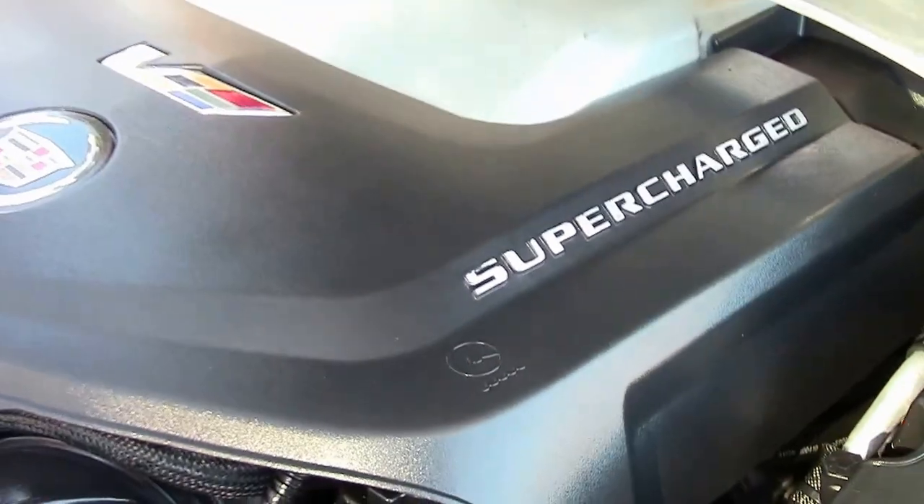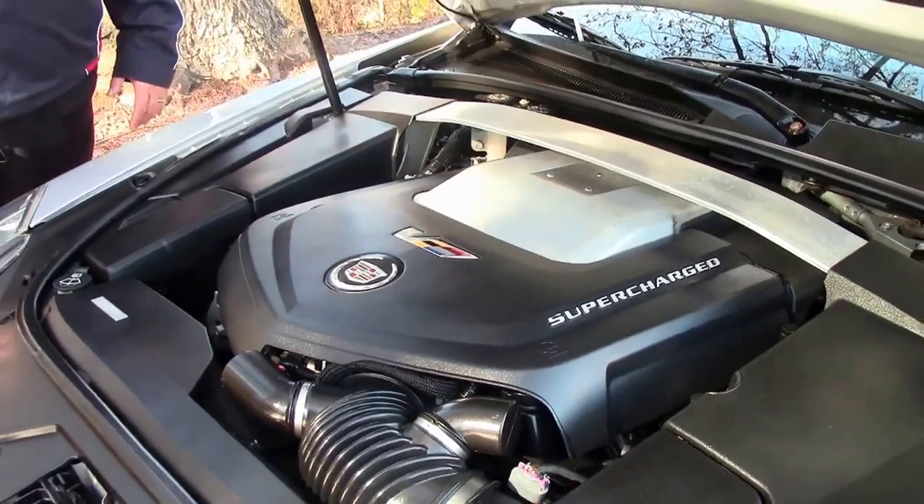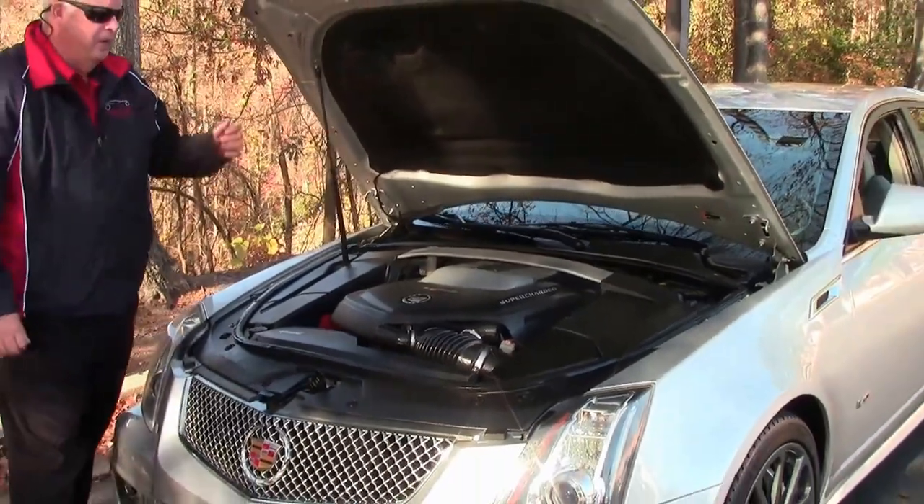Here is your 6.2 liter supercharged V8. You've got 556 plus horsepower in this motor. Keyless entry, just to name a few, folks.